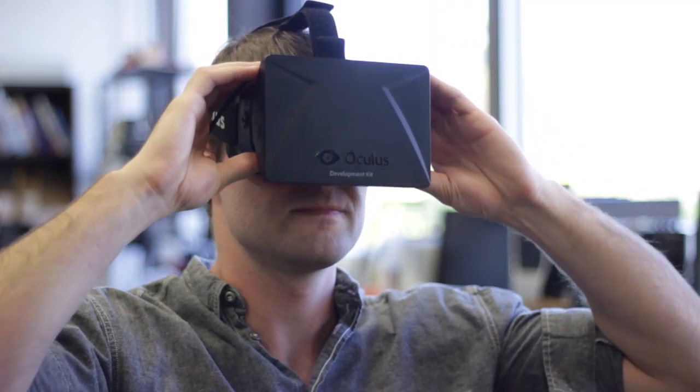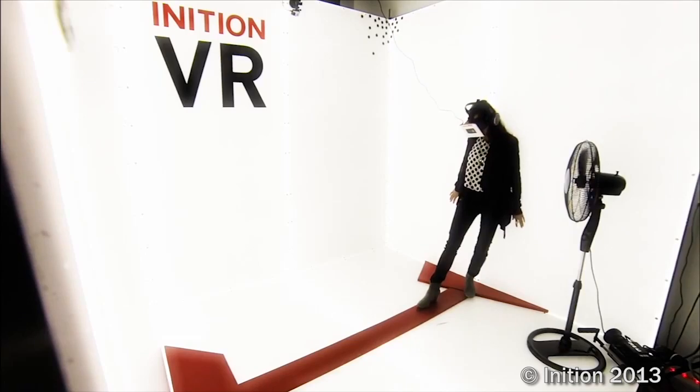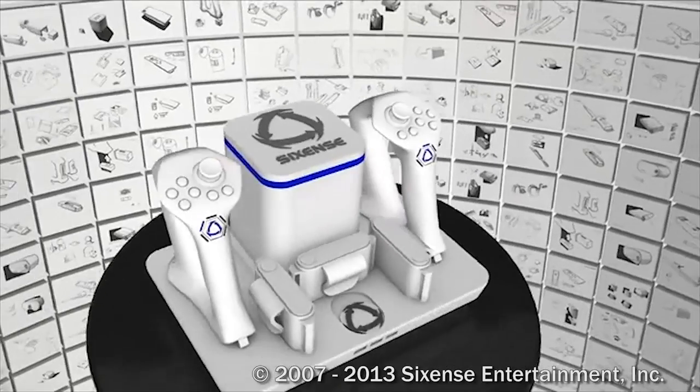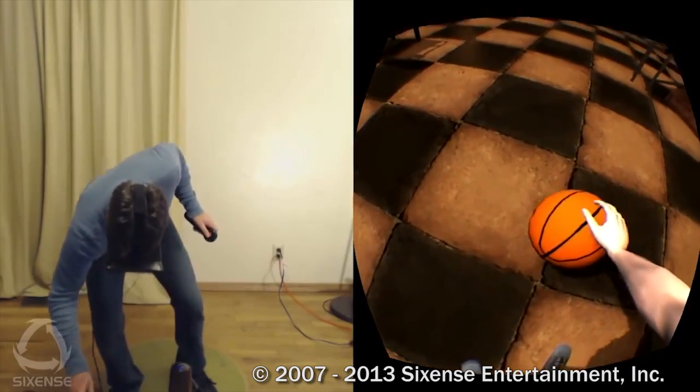With the success of the Oculus Rift, we've seen the emergence of consumer VR, and with the recent Kickstarter successes of the Virtua Exomni and the STEM tracking system, you can now move naturally in VR. Despite these advances, touch feedback in virtual reality is still limited to buzzing and vibrating, and that's where our technology comes in.